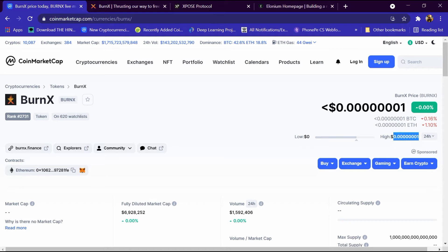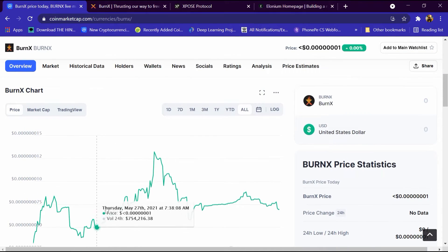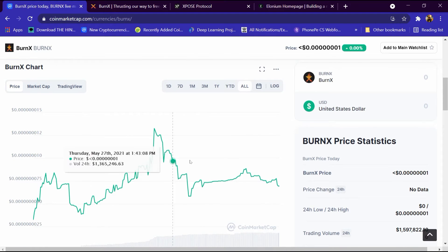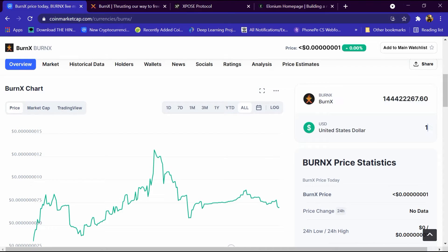The low price is zero and the high price is 0.0001 dollar. This is its graph, which is continuously increasing and decreasing. If we enter one dollar here, we are getting around 144 million XBURN coins.